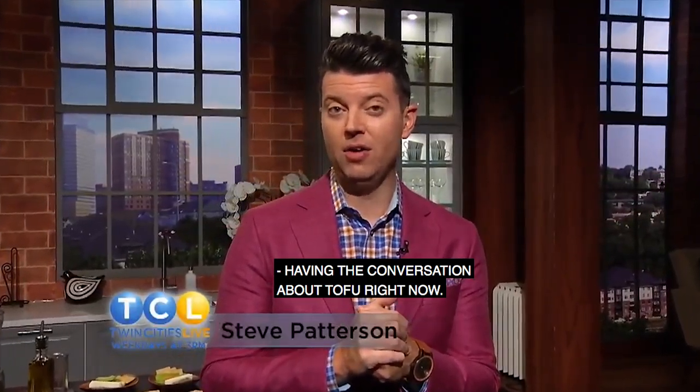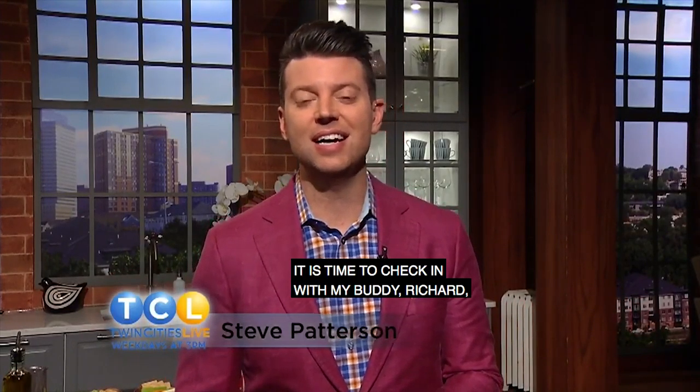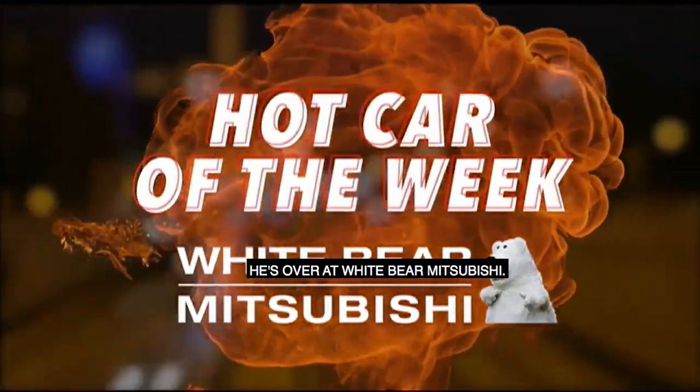We're having the conversation about tofu right now — next up, why you should put it in your smoothie. I've got a few questions, we'll get them all answered. But right now it is time to check in with my buddy Richard for our hot car of the week. He's over at White Bear Mitsubishi.